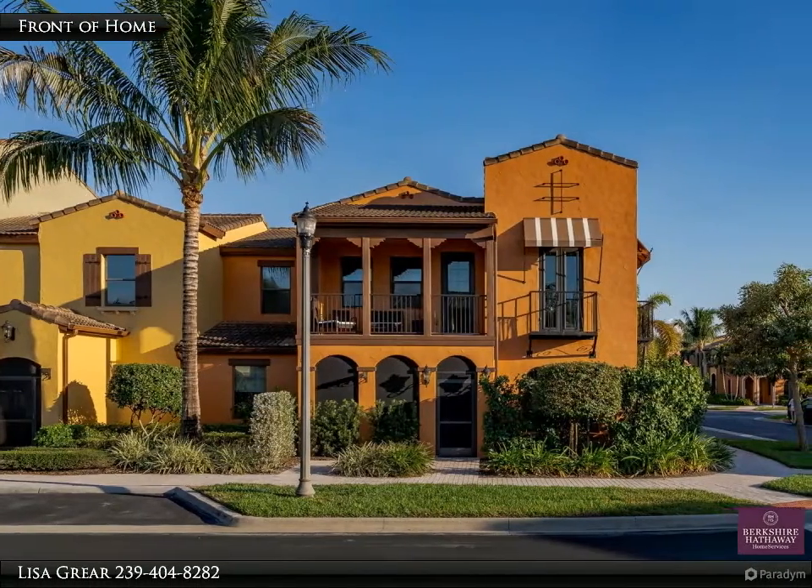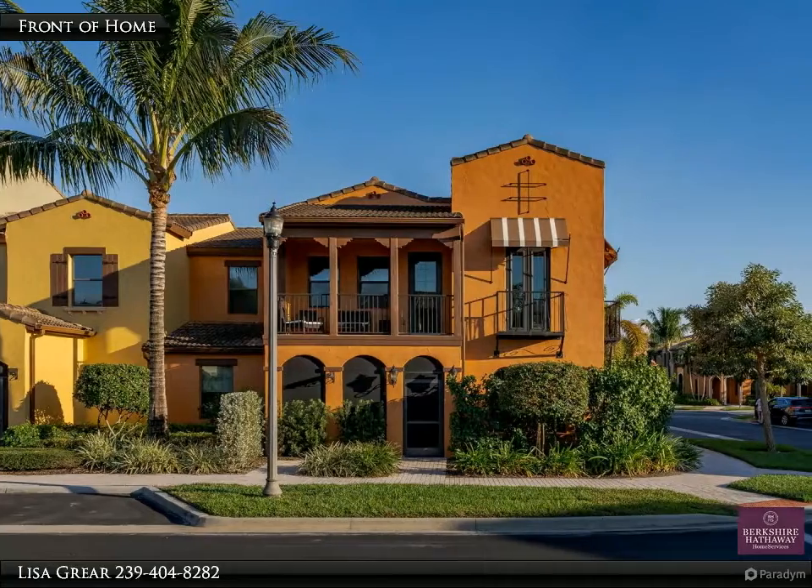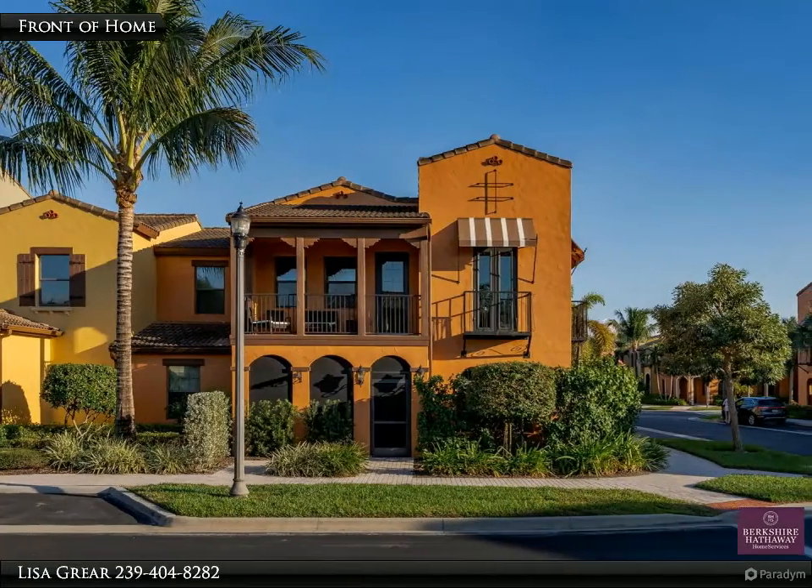This Berkshire Hathaway Home Services Florida Realty Property Video is presented by Lisa Greer.